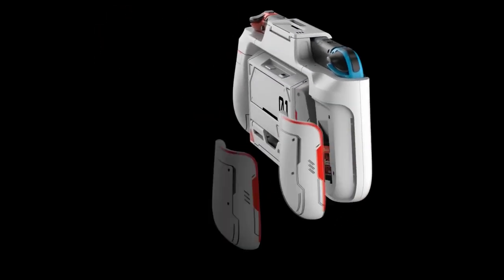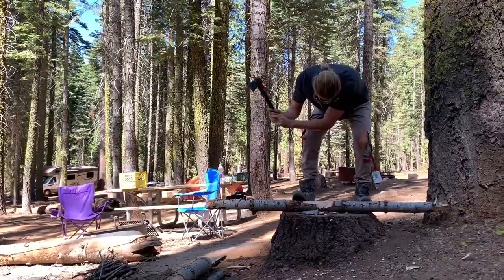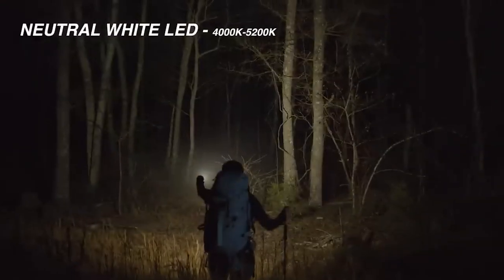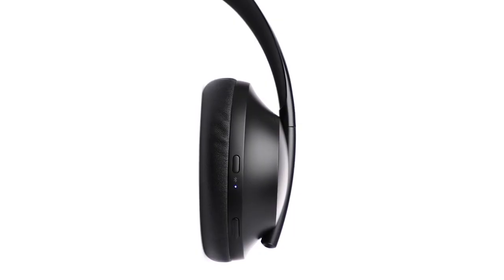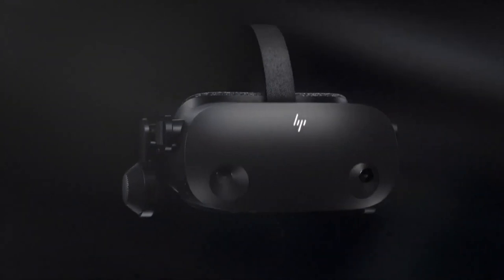20 Coolest Gadgets on AliExpress and Amazon in 2024. If you are thinking about the top, awesome, and best things to buy on AliExpress and Amazon, this video will definitely help you. We have compiled a combination of some of the coolest and new gadgets that you can buy in 2024.